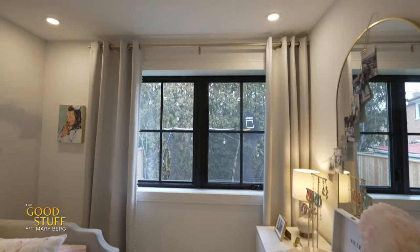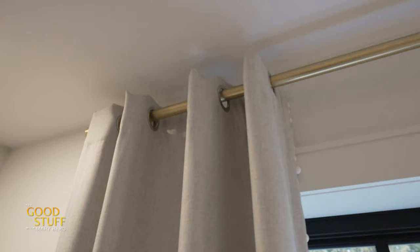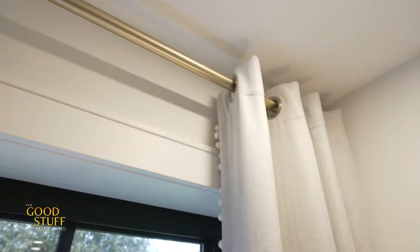I saved on drapery. Custom drapes can be extremely expensive — who wants to spend their money on that? So instead, I opted for ready-made panels, some no-sew tape, and fun pom-pom fringe. I simply ironed it on and they have a brand new custom look.